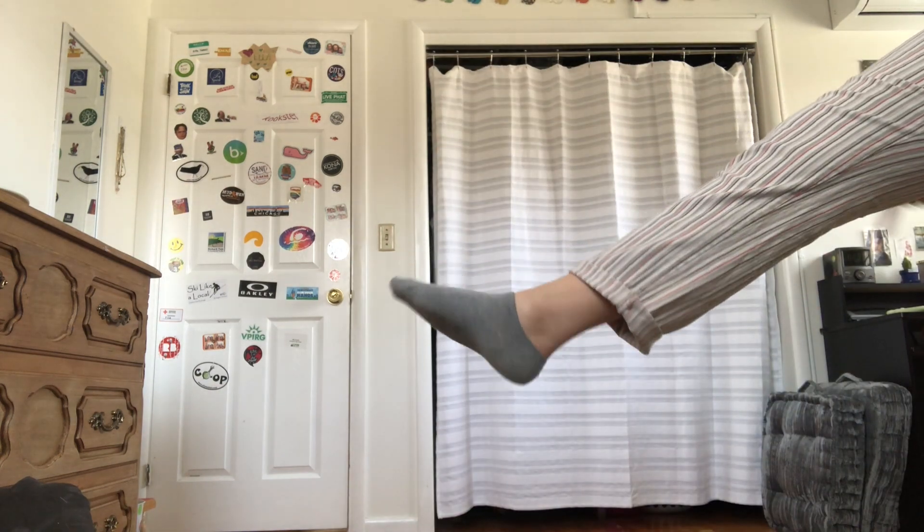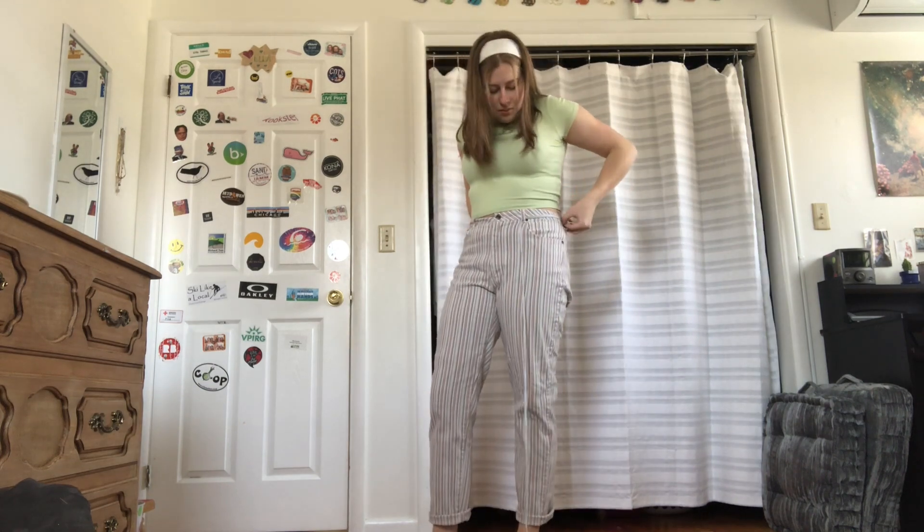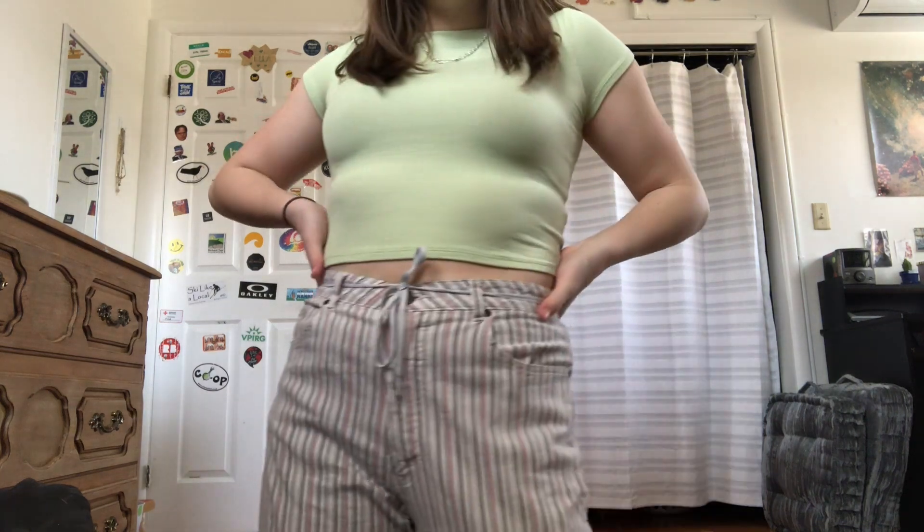These pinstripe jeans are also thrifted, and to make them a little less like they were your grandma's, I cuffed the bottom. I added this green top from Garage which is a little too colorful for me, but it kind of worked. I added a shoelace belt, of course, like every other girl on the planet. I'm wearing that same chain necklace from earlier — and here's me committing a fashion crime.